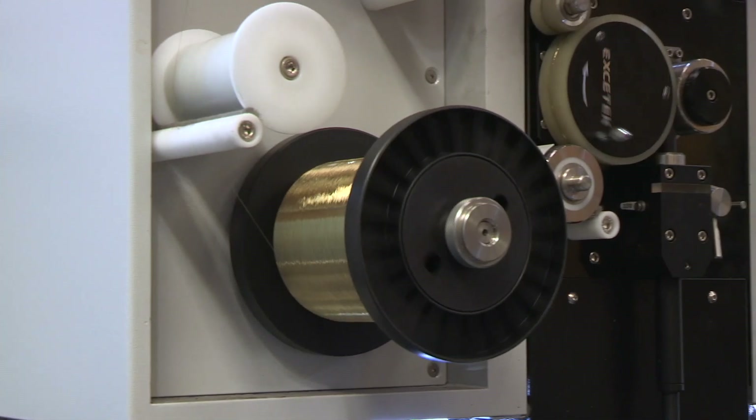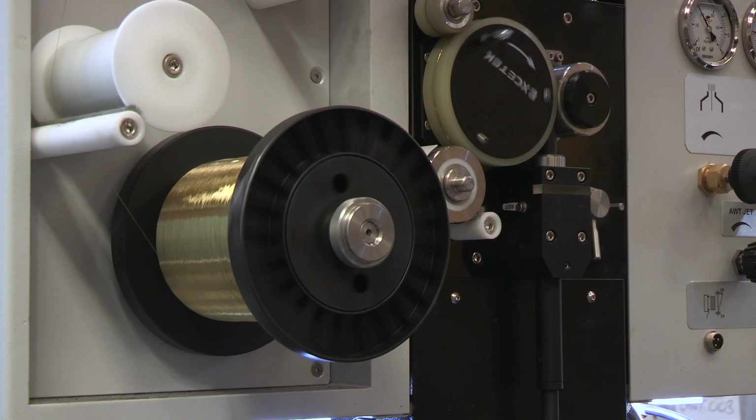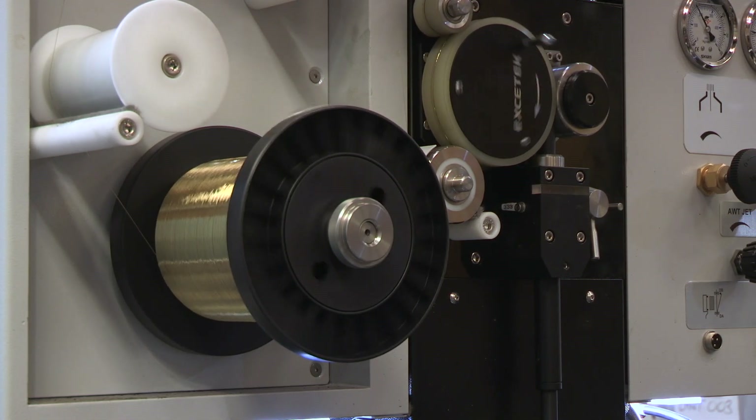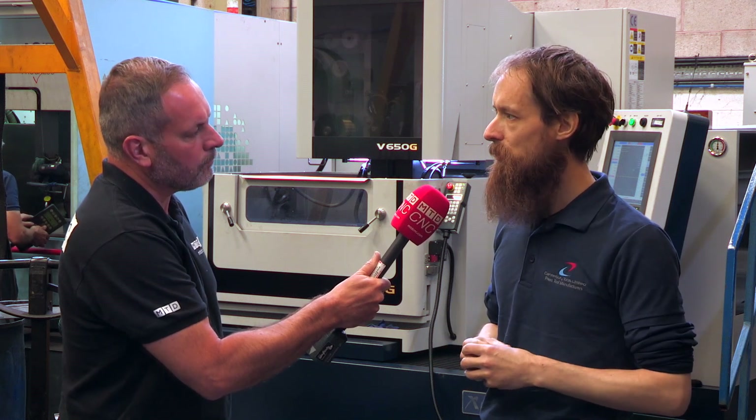It looked as good a quality, the feed was as good, which was the main thing we were looking for. We were looking for a machine that would constantly feed — it doesn't matter how good all the rest of it is, if you come in the morning and it's not fed the wire, there's no point. So we were really impressed with what you could get at that price point.